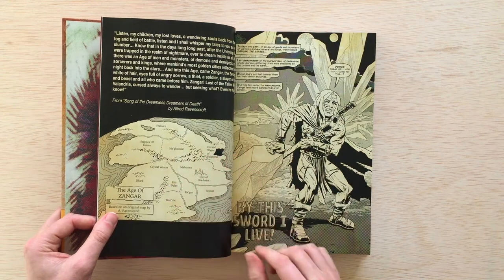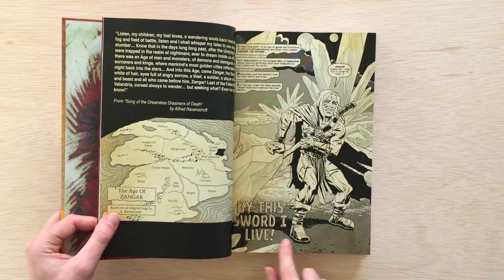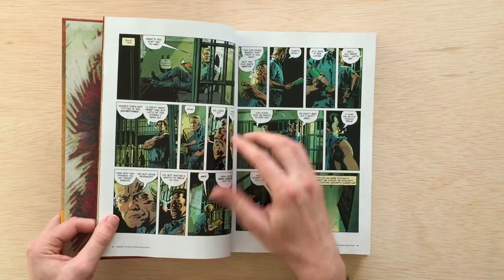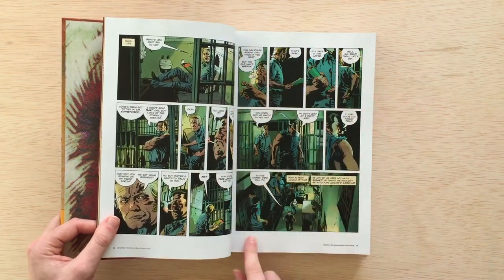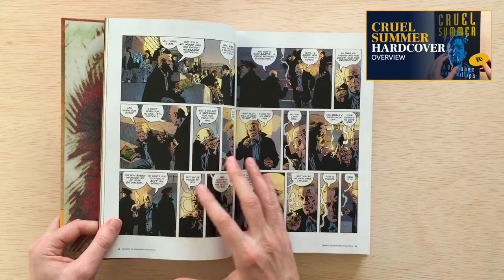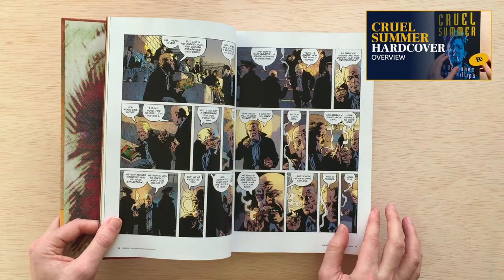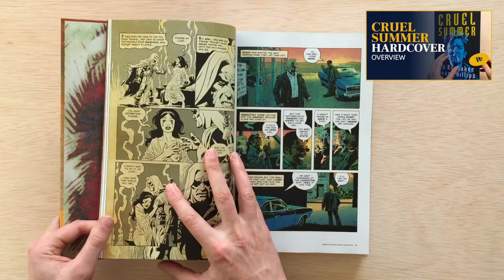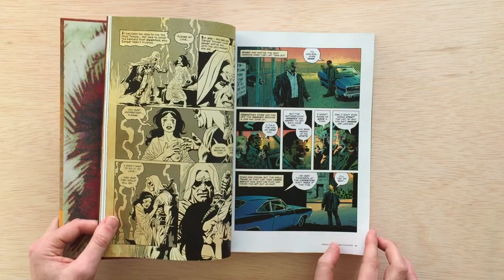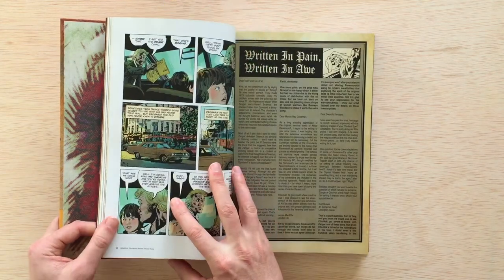I did mention before the different trim size I found in the Cruel Summer oversized hardcover. This one has full bleed on some pages and then a white inset as well. You can check out that overview of Cruel Summer — it's the book that follows this one. Here you can see the difference between the full bleed on the pages, and it's nice to see that that's just a hard artistic choice.